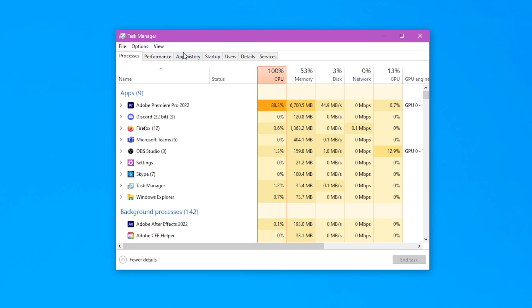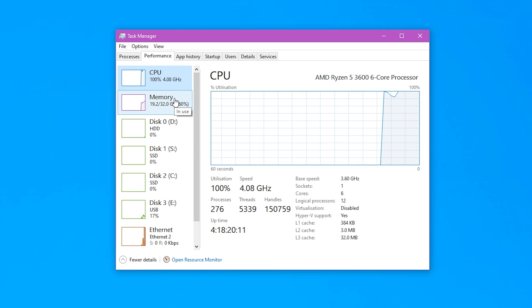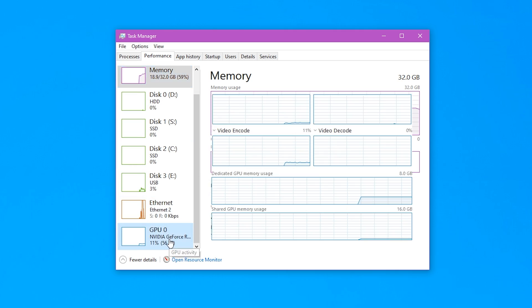To see if your PC suffers from bottlenecking, you can open up Task Manager, head over to Performance, and look at the percentage of power that's being used by your PC parts. They should all be relatively balanced, but if one is clearly chugging more than the others, you've got yourself a bottleneck.